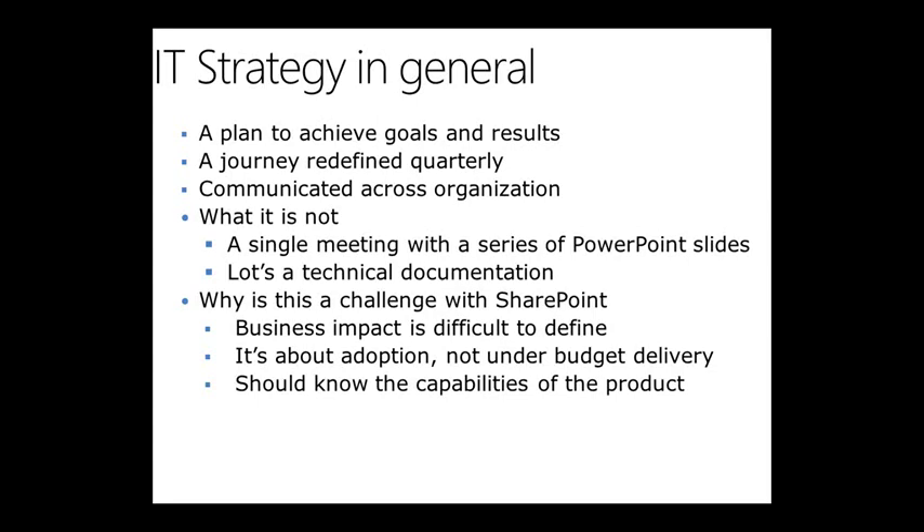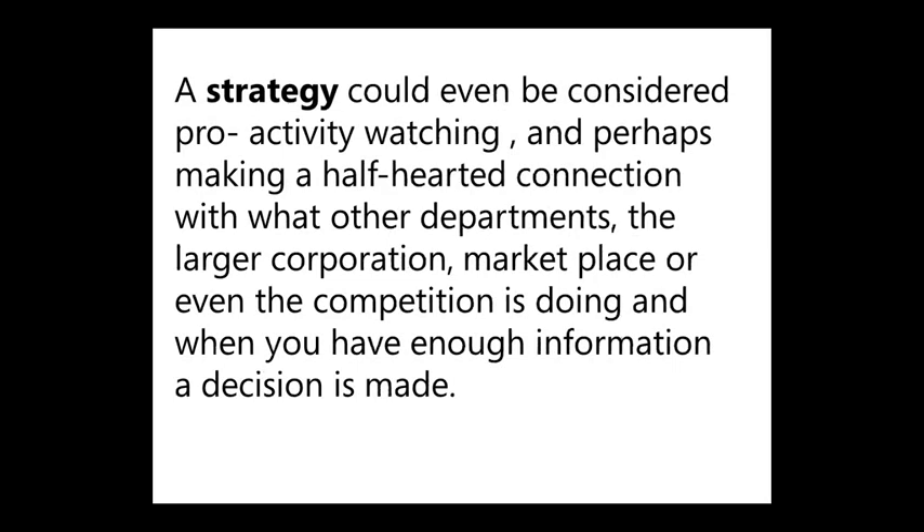With an IT strategy, you need to understand where it's going to be delivered within the organization. The key thing is to know the high-level capabilities of the product. You don't necessarily need to know the SharePoint API, but you do want to know what it can do in terms of document management, business processes, BI, and integrating into your existing technology stack. A strategy could also involve proactively watching what other departments are doing.